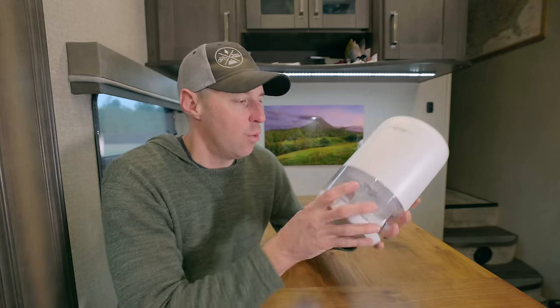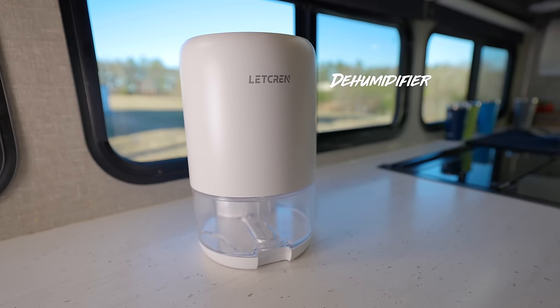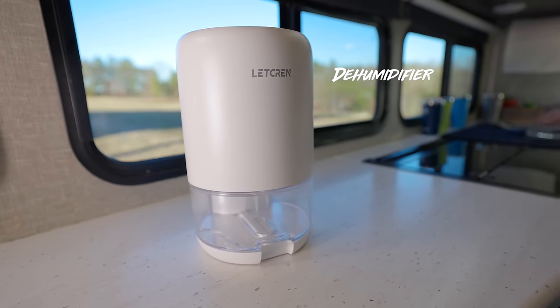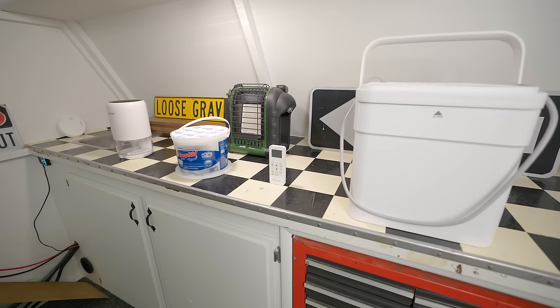Battling condensation, you really have to attack it on multiple different levels. You can't just buy one device and think it's going to be a miracle pill to solve everything happening inside your RV. These dehumidifiers are a very useful tool — I put four of them head to head — but there are things we can do to minimize condensation inside the RV from the get-go.